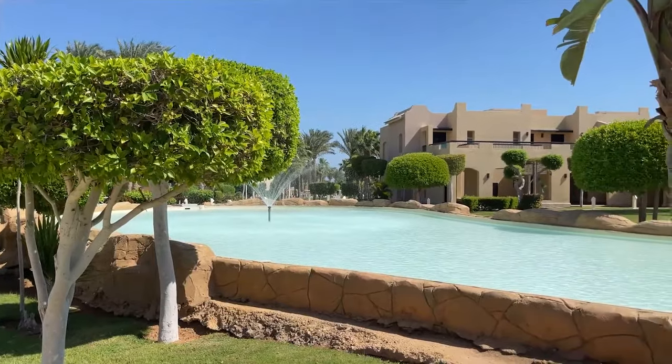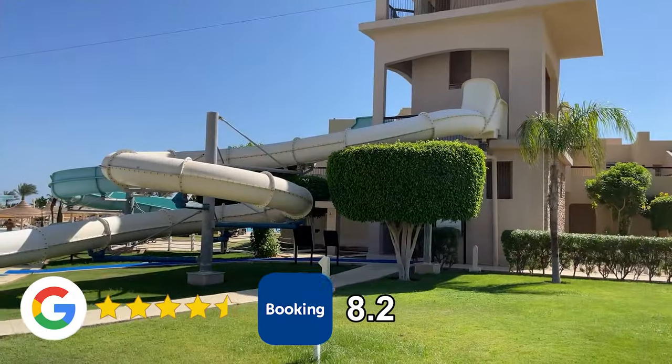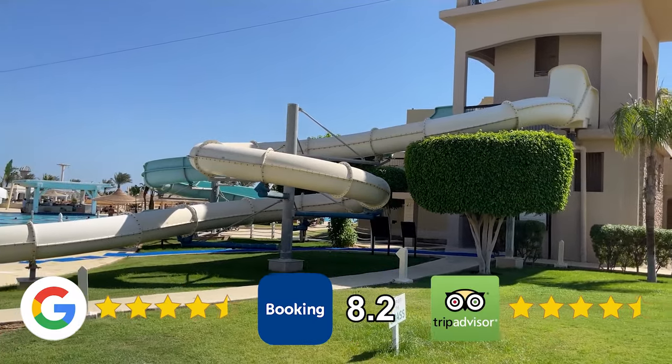The hotel's ratings are as follows: 4.6 on Google, 8.2 on Booking.com, and 4.5 on TripAdvisor.